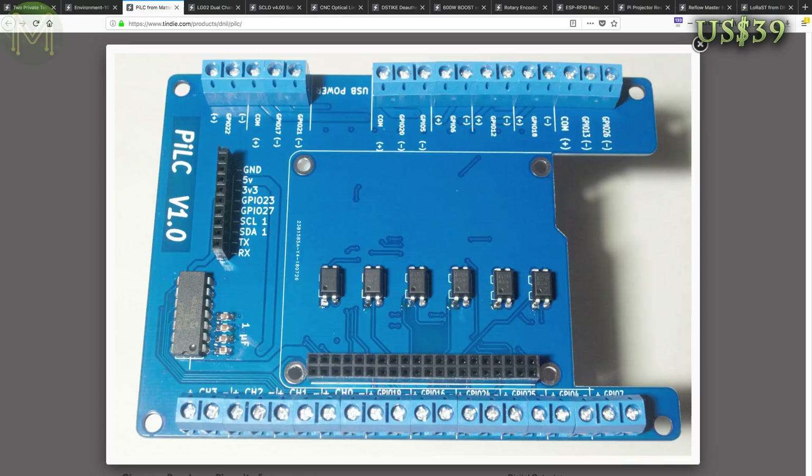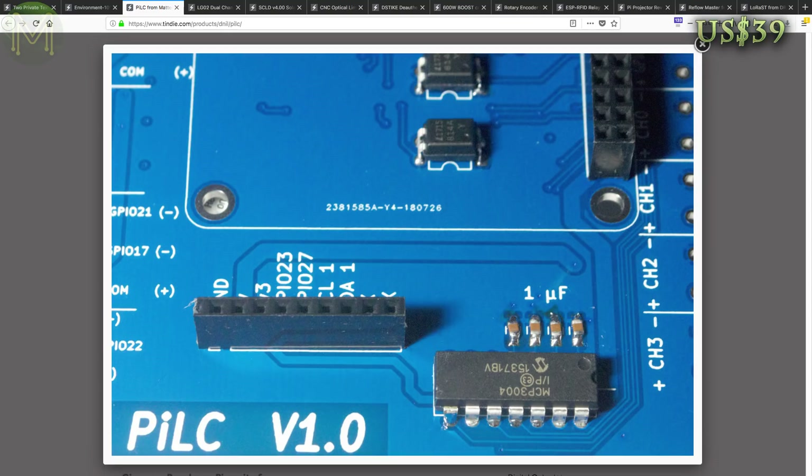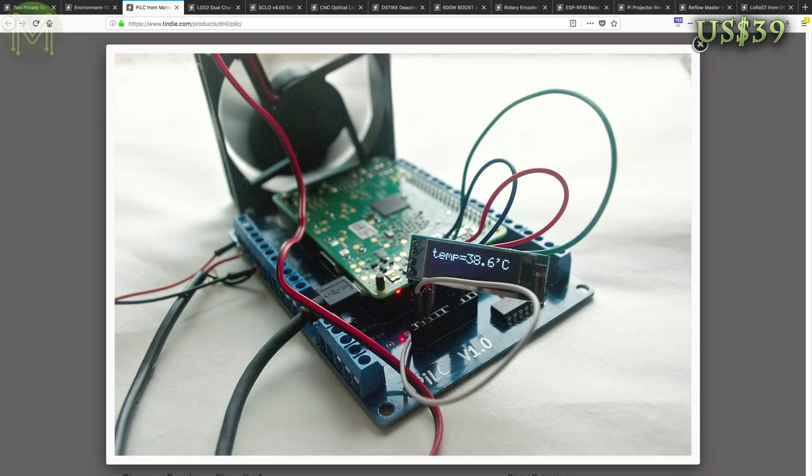The Pi LC is a Pi hat that provides opto-isolator GPIOs. It can handle up to 24V inputs and 64V outputs, as well as being able to interface with industrial current loop sensors such as flow meters and thermocouples.